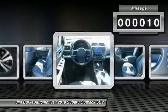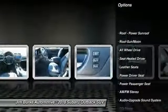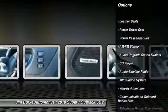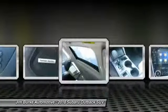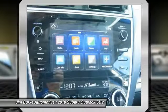Here are some of this vehicle's great options: power passenger seat, traction control, all-wheel drive, anti-lock braking system, Bluetooth wireless data link for hands-free phone, air conditioning, moonroof, power steering, HomeLink garage door opener, and floor mats.